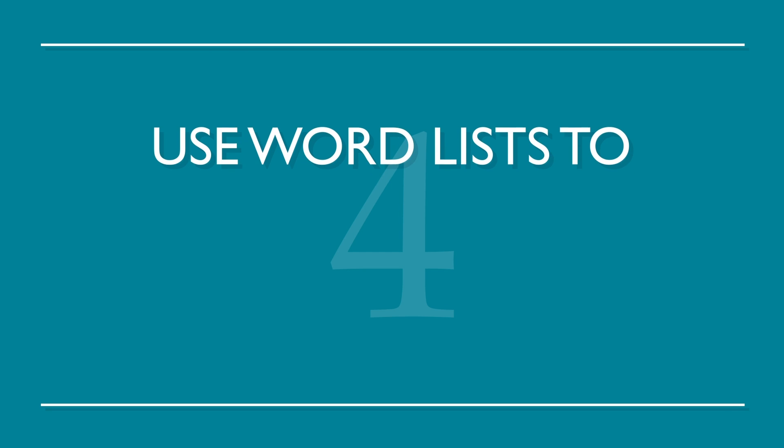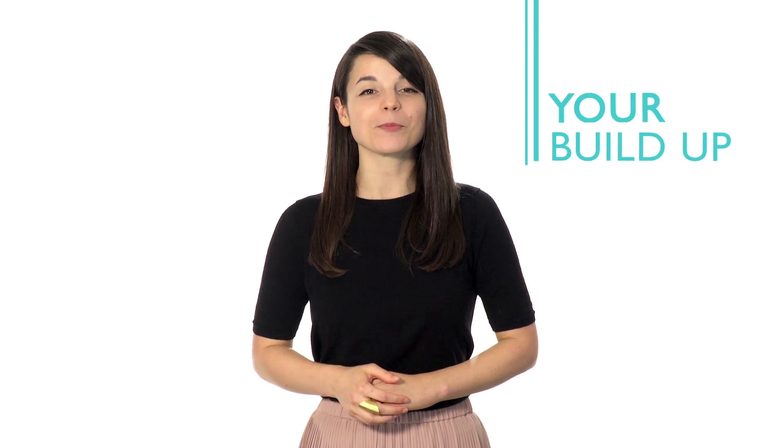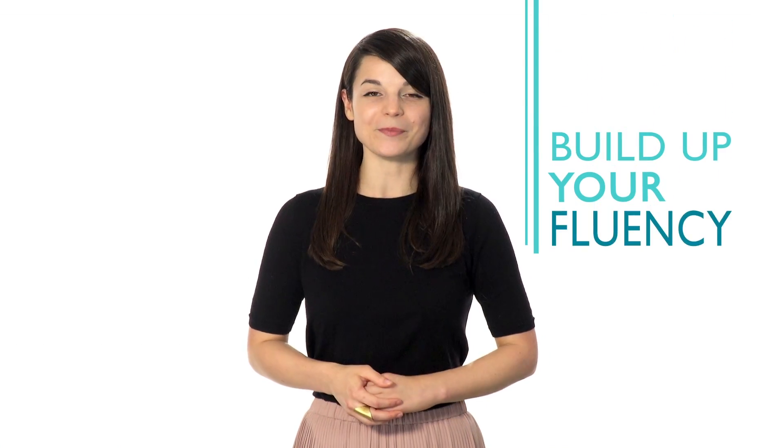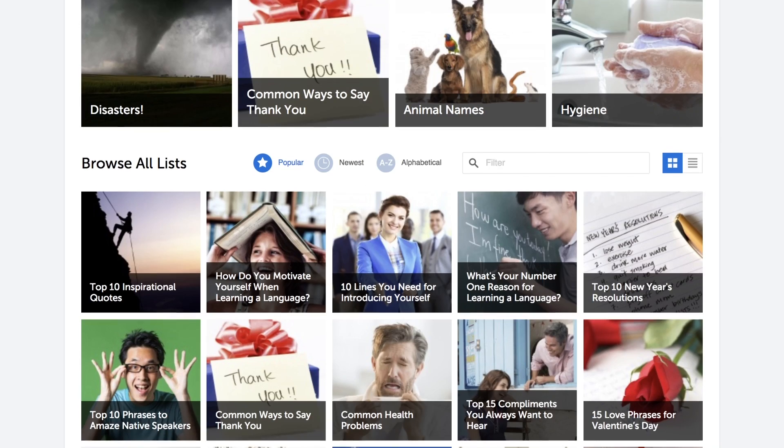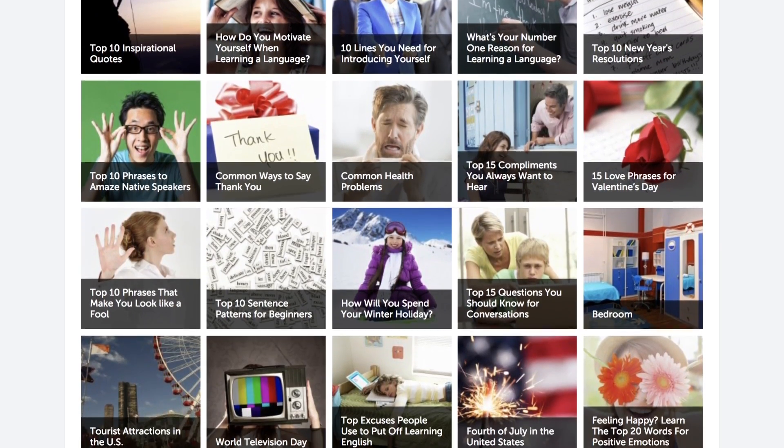Number four: use word lists to build up a solid vocabulary. This is a great way to build up your fluency one word at a time. We have all the word lists you need, with a range of topics from food to love. Choose whichever language you want to study and go.